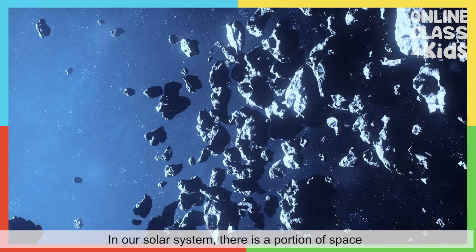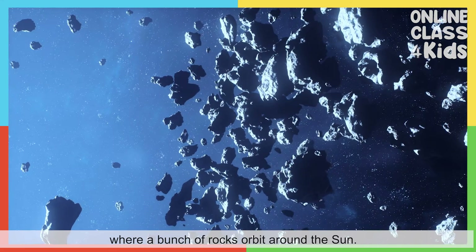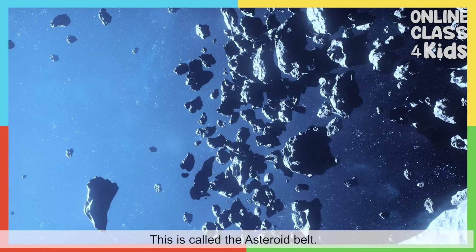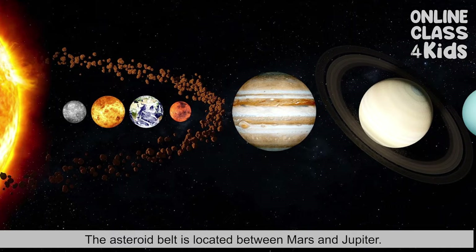In our solar system, there is a portion of space where a bunch of rocks orbit around the sun. This is called the asteroid belt. The asteroid belt is located between Mars and Jupiter.